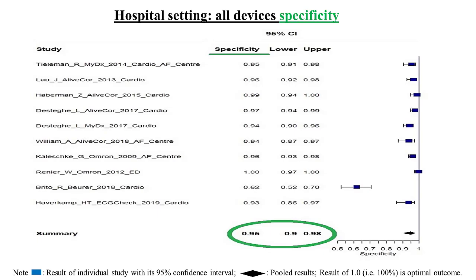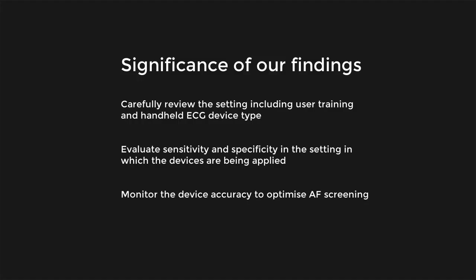In conclusion, the cumulative sensitivity and specificity of single-lead handheld ECG devices was high. The setting and the type of ECG device were significant factors influencing variation in sensitivity and specificity.